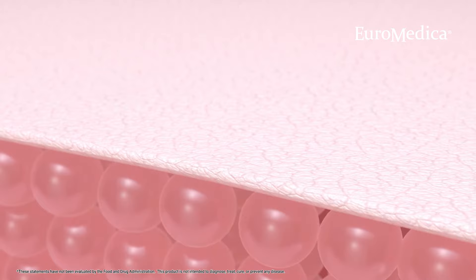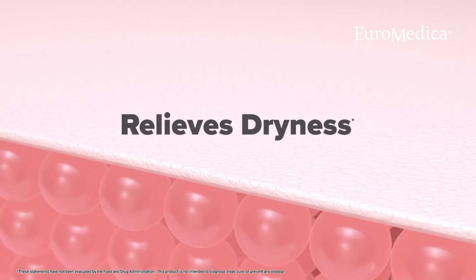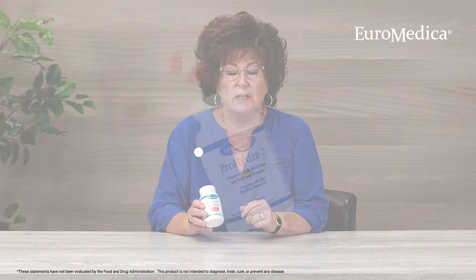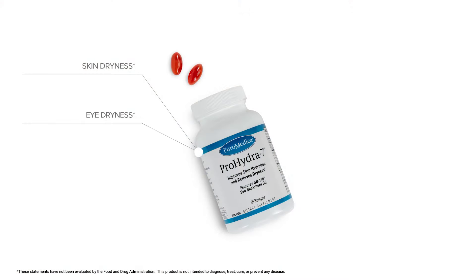It helps the cells better hold on to fluid, better hold on to water. So how would you use this? You could use this for skin dryness, eye dryness, and helping to support the mucous membranes of the body, which are sometimes prone to dryness.